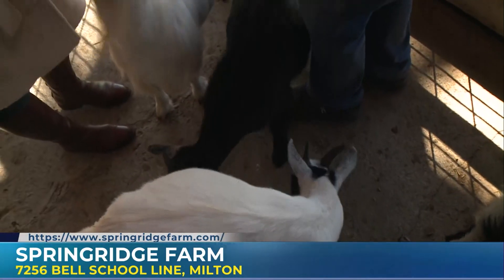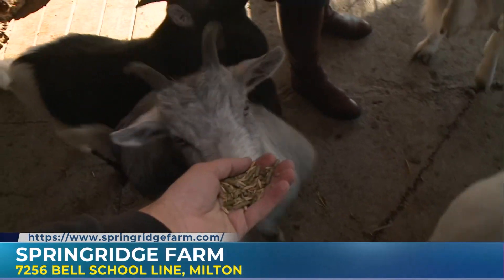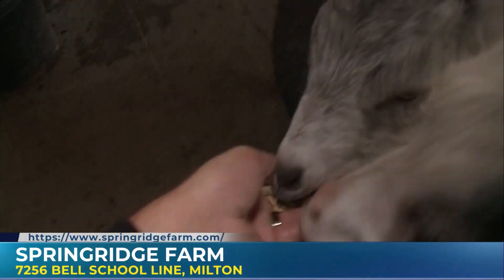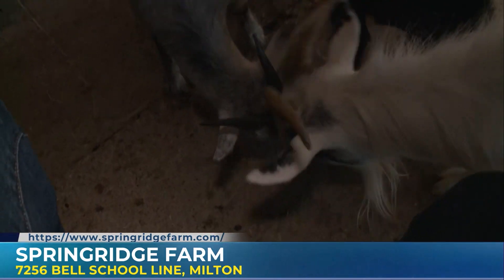Luke doesn't have any food, sweetheart — here he does now. There you go. All right, there's so much more coming up on Morning Live. Make sure you stay with us. Ow! You got me there, you little devil.